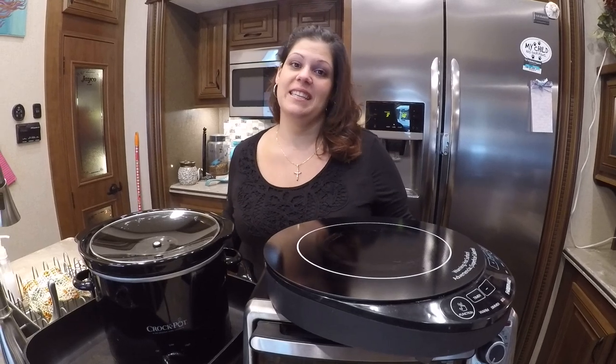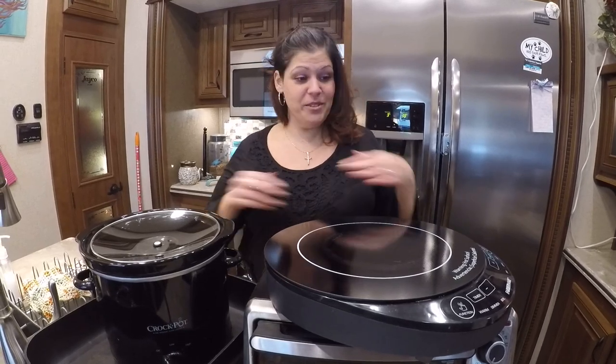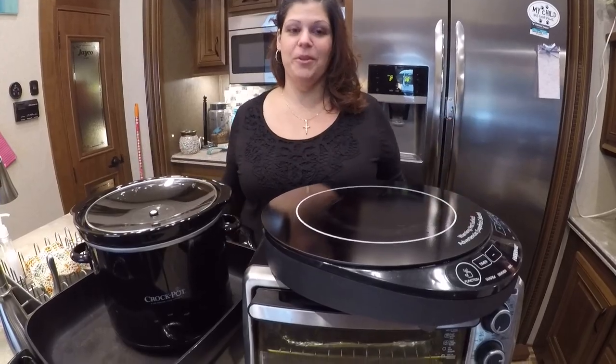Hey peeps! Everybody keeps asking about the appliances I use in the RV, so I figured I would do a little video to show you exactly what we use. Obviously everybody has their own brands they trust. We've tried quite a few brands like Black & Decker, Frigidaire, and Farberware, and these are the products that work for us.